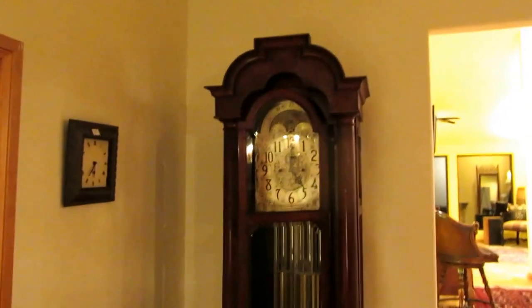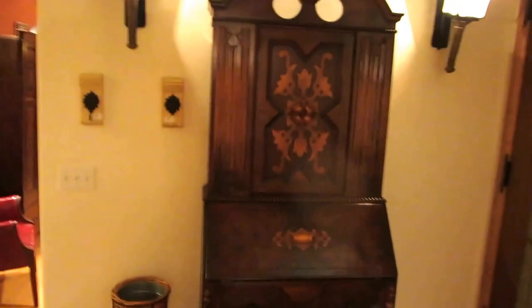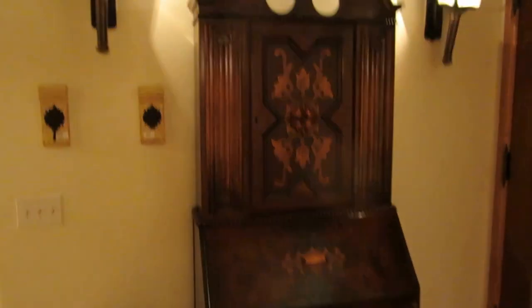In the entry, we've got this wonderful antique grandfather clock with tubular chimes — I believe it is a seven-tube one. We also have this 1920s drop front secretary with the linen fold and inlay, which is really an exceptional piece.